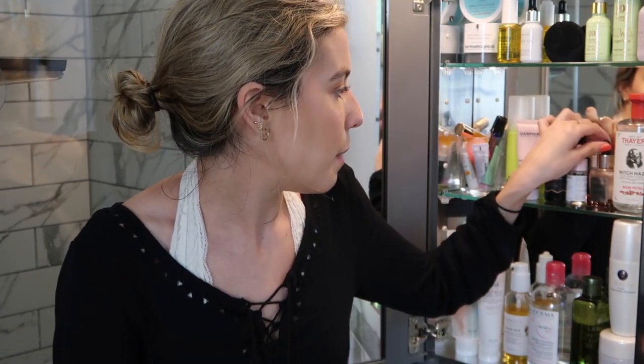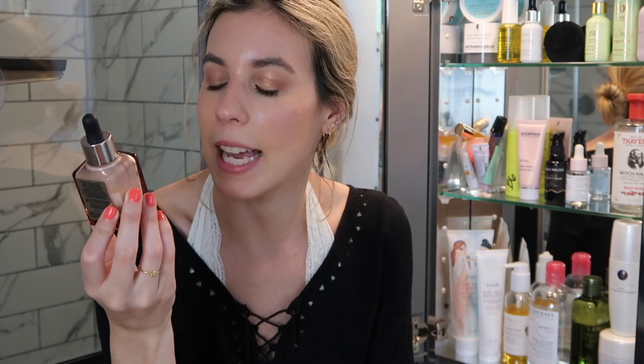I have three serums on this shelf. First is the BareMinerals Brilliant Future Age Defense and Renew Serum — it's a vitamin C serum. I was using it pretty much every day. It's a nice, low-dosage vitamin C serum — not super overwhelming but it helps brighten, even skin tone, and hydrate. It's a good lightweight serum.